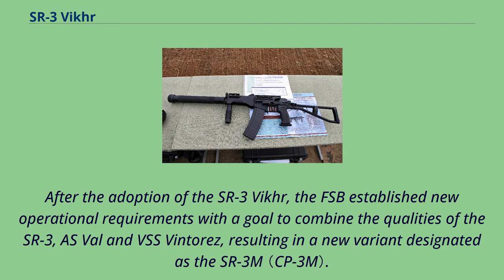After the adoption of the SR-3 VKR, the FSB established new operational requirements with a goal to combine the qualities of the SR-3, ASVAL and VSS Vintorez, resulting in a new variant designated as the SR-3M.